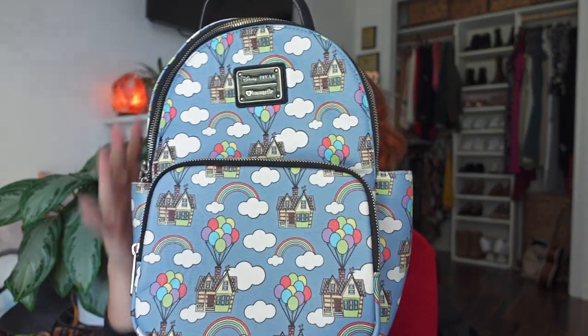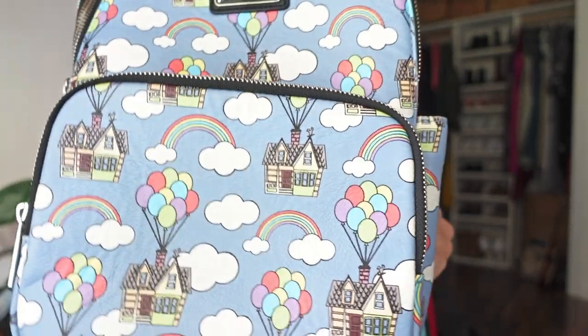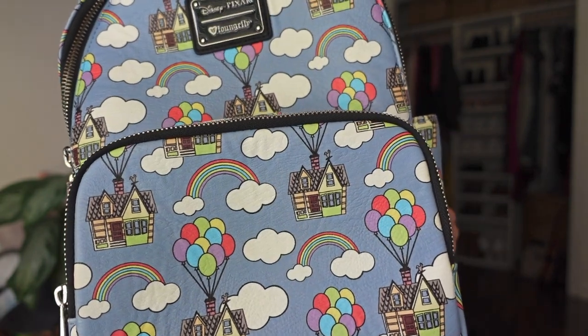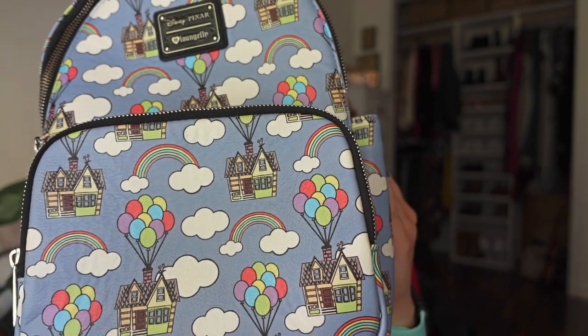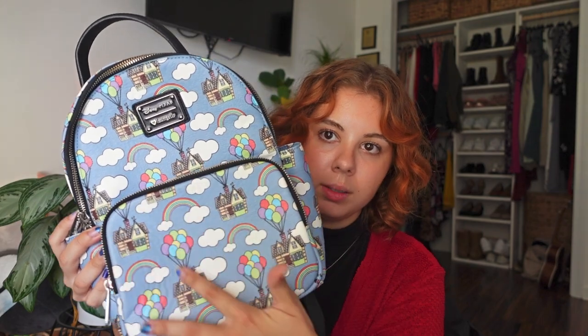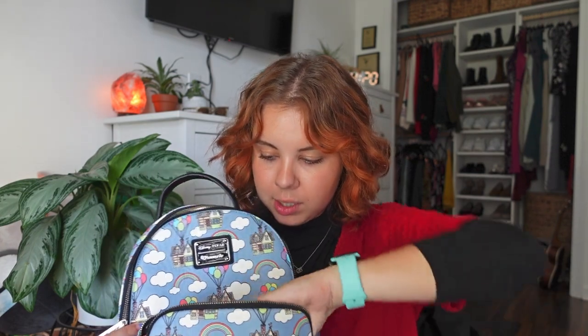The next one is super cute — I kind of forgot I had it and I need to use it more. It is an Up backpack. I really like the shape of this one; it's a little bit taller than the others and the side pockets are a lot bigger. It's an Up pattern with the house, balloons, rainbows, and clouds in a really pretty blue color. The front pouch is also a lot bigger because the bag is taller, and I really like the shape better than the other ones.